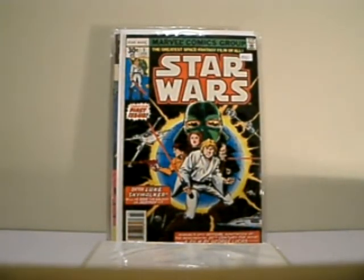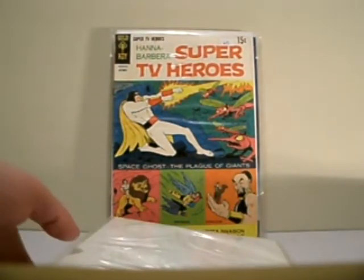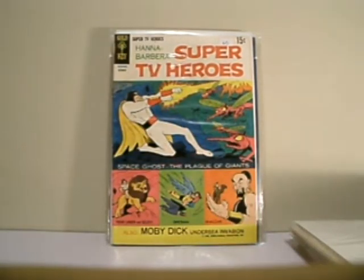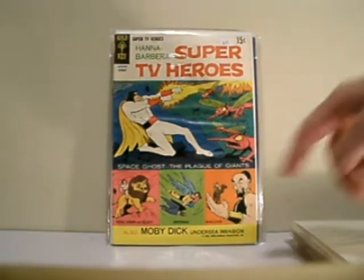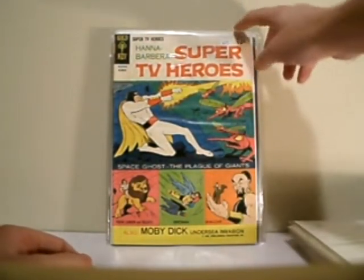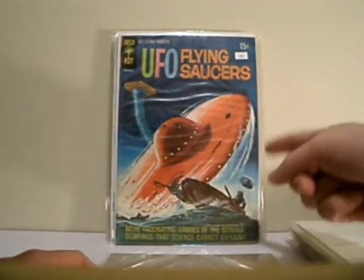We all know what this is — this is Star Wars number 1. It's not the 35-cent variant, but it is a very, very high grade. This is awesome. This is Hanna-Barbera's Super TV Heroes, issue number 3, 1969. You gotta love Space Ghost, Young Samson, Birdman, and Shazam. Also, Scooby-Doo. Absolutely love this book.